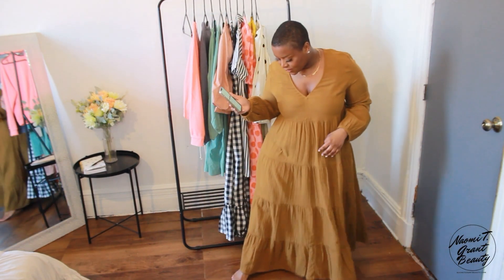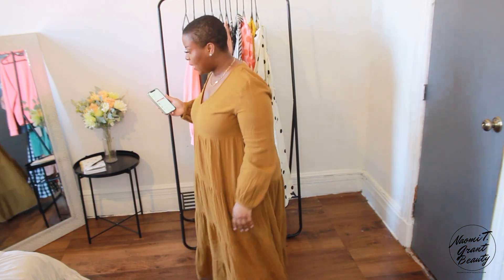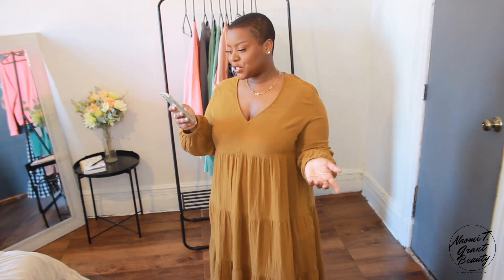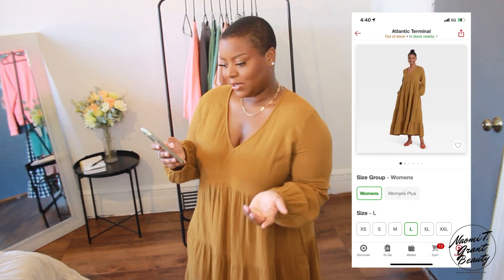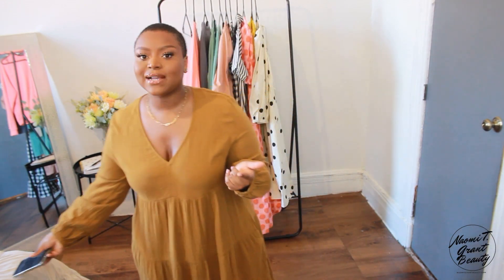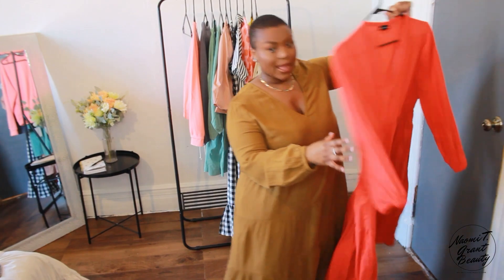I want you guys to see the length of this dress. I'm five feet tall and it hits me right at my ankle, so I think it's a pretty good length. On vacation I can see myself wearing this with some slippers or sandals and be totally fine with it. It's in the color brown. On the model — who I'd say is average height — it hits around her shin, so if you're taller than me it'll hit at a different length.